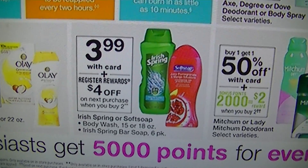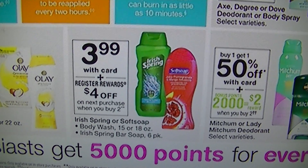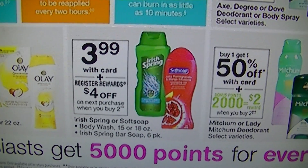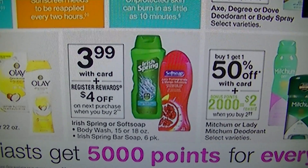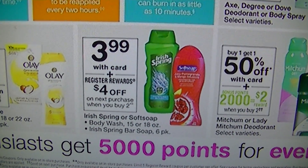$3.99 for the Irish Spring and Soft Soap. I don't know of any coupons for those, but always look when Sunday comes back around because we get new coupons sometimes. When you buy two, you get a $4 register reward, so that's a good deal, especially if you have coupons.